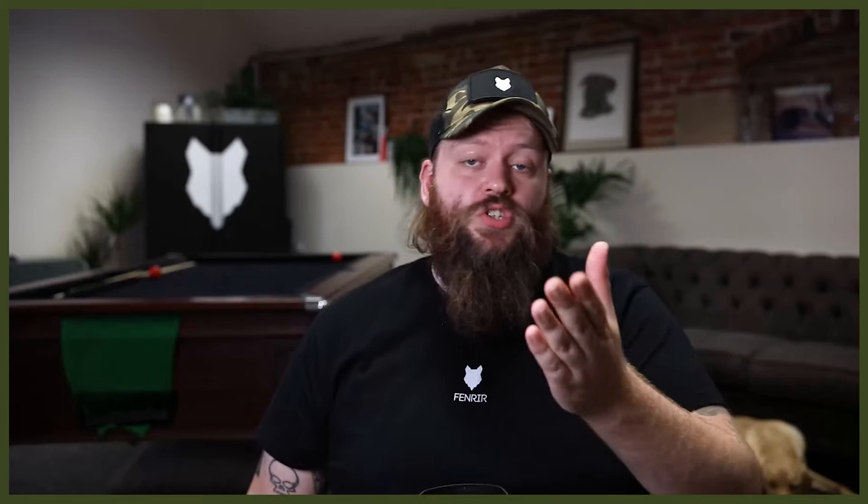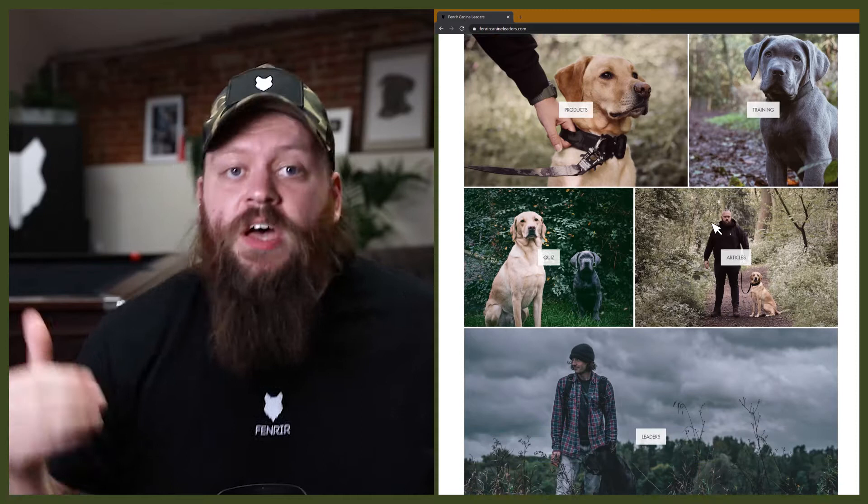Welcome back to the Femrear Bernese Mountain Dog Show. My name's Will, I'm a canine behaviorist and founder at FemrearCanineLeaders.com. This channel is dedicated to helping you learn everything you could possibly want to know about the Bernese Mountain Dog and how to become a high-level canine leader to raise perfect Bernese Mountain Dog companions. Let's dive into what makes this breed so capable on the farm and lovable in the home.